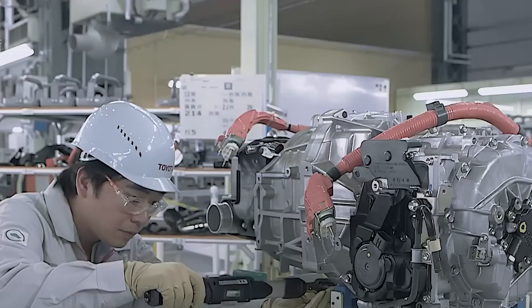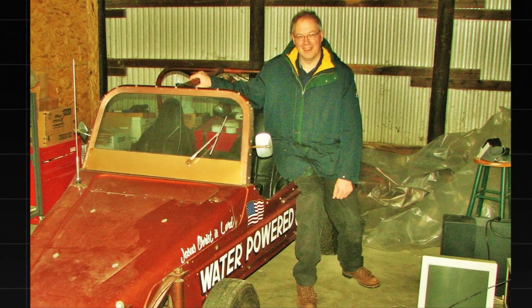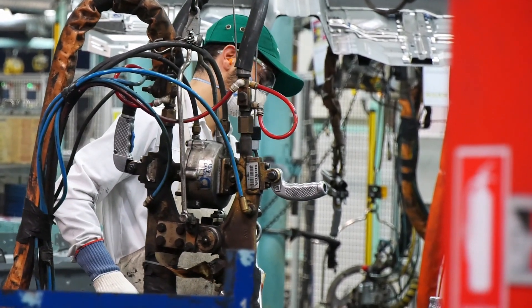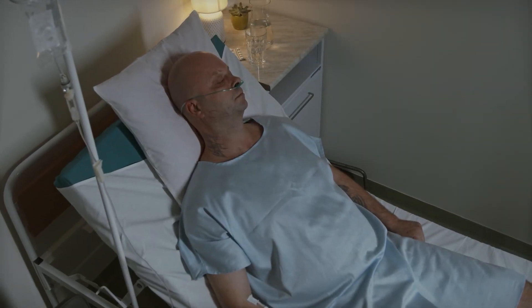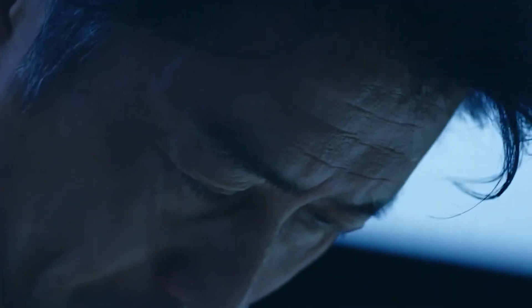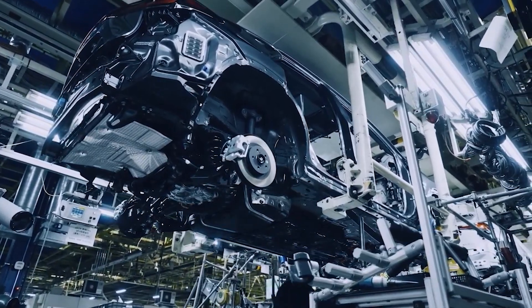In fact, rumors suggest that similar opposition occurred 25 years ago when Stanley Allen Meyer invented the first fully functional water-powered car. Meyer reportedly faced constant threats and offers to suppress his invention, allegedly from representatives of oil companies. Tragically, Meyer's sudden death under suspicious circumstances only added to the controversy. While official records attribute his passing to a brain aneurysm, doubts linger, fueled by the mysterious disappearance of his car and engine plans shortly after his death.